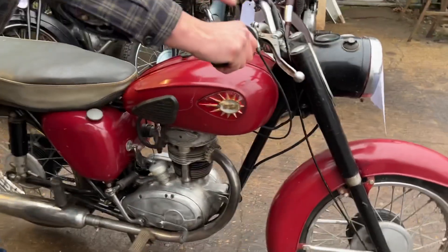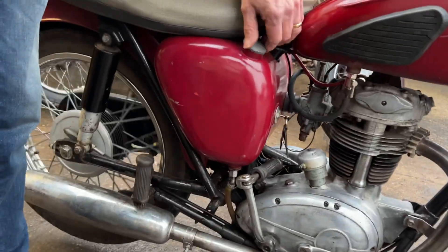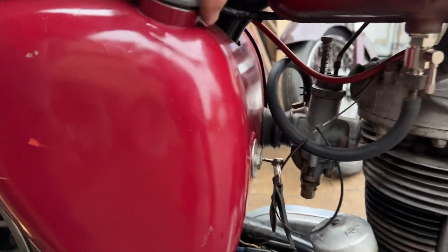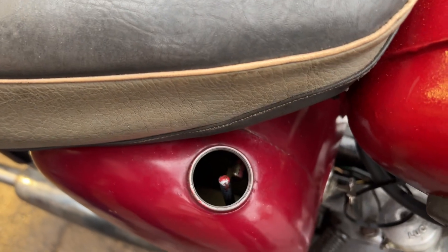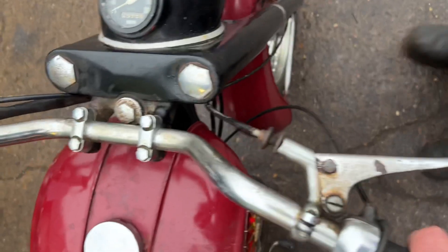And should be good to go. Lights? Yep, noise.